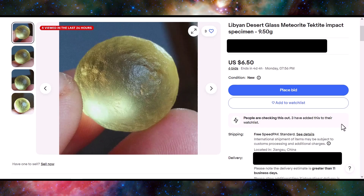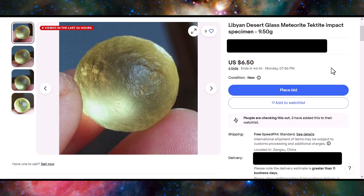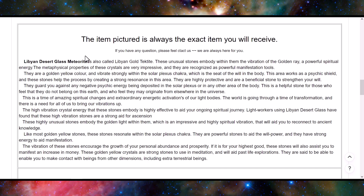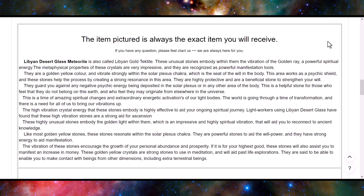Very blatant scam, but people are bidding on it, and that's why I made this video — I want to expose these for what they are so that nobody's bidding on them. In the description, you can see a bunch of metaphysical jargon. This is pretty common with mineral listings in general, whether the specimens are real or fake.